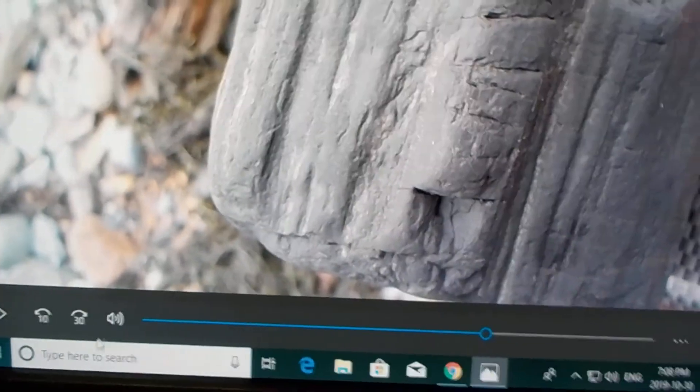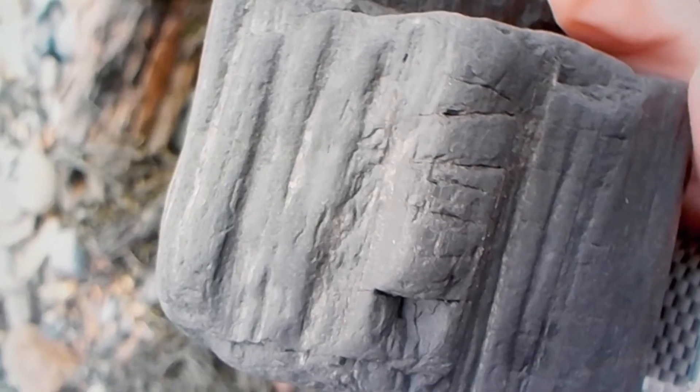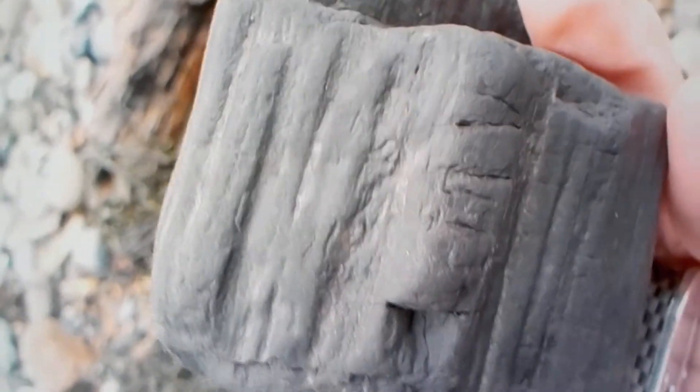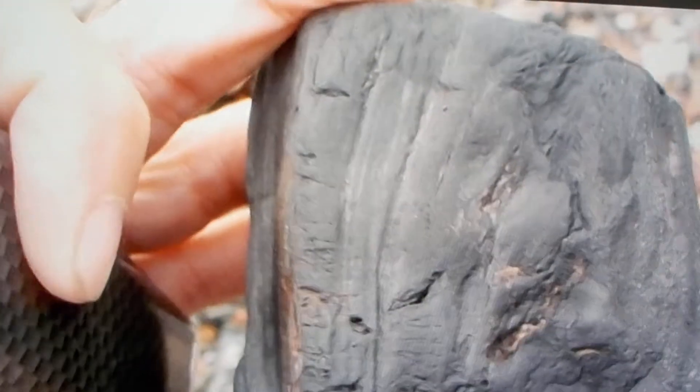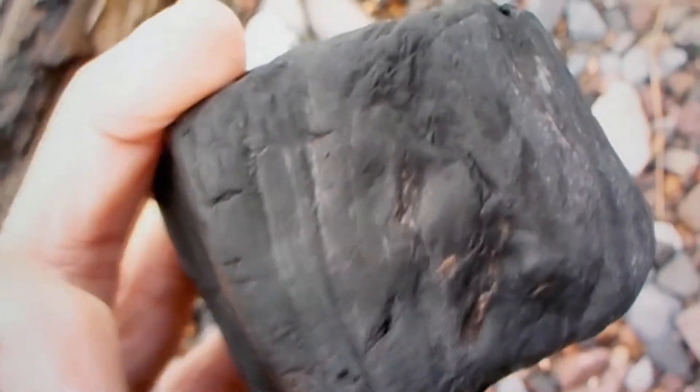This is a video of the fossil wood that I found today. Fossil wood that is coniferous - from a coniferous tree - and it's around 200 million years old. It became fossilized after it was felled and volcanic ash and debris covered it up, and it basically turned to rock.